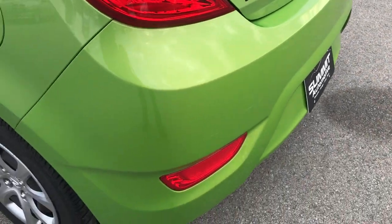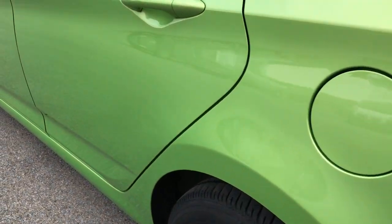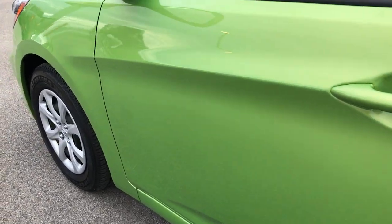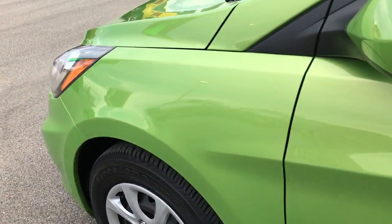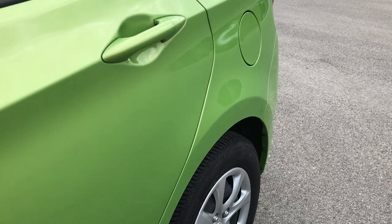Down this side of the car is just as clean as the passenger side. We want to make sure you get the most accurate representation of the vehicle as possible so that when you get here there are absolutely no surprises, and you will be ready to drive the car, love it and take it home.